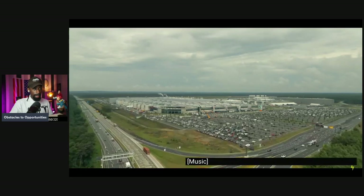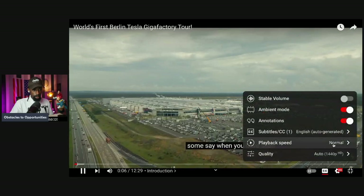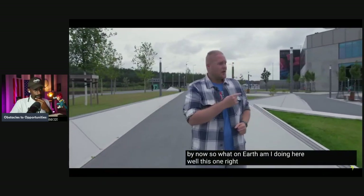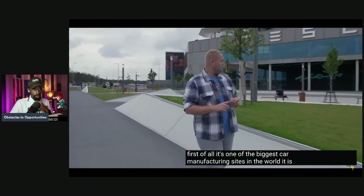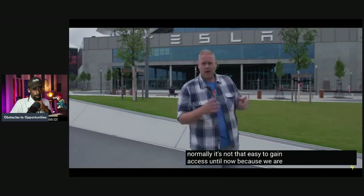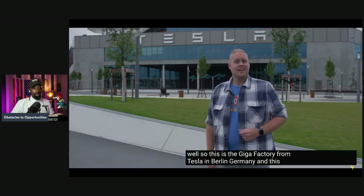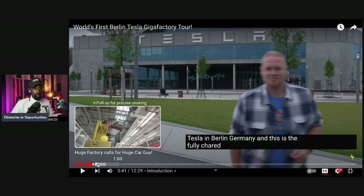Some say when you have seen one car factory you have seen them all, and I have seen my share of car factories around the world. But this one right behind me might just be a little bit more interesting. First of all, it's one of the biggest car manufacturing sites in the world, filled with interesting technology, and normally it's not easy to gain access — until now, because we are among the first journalists ever allowed to enter.